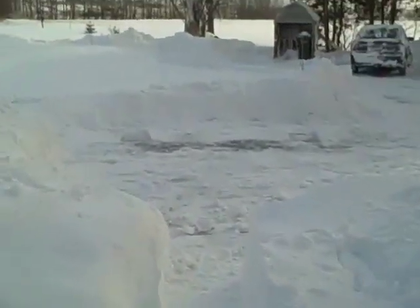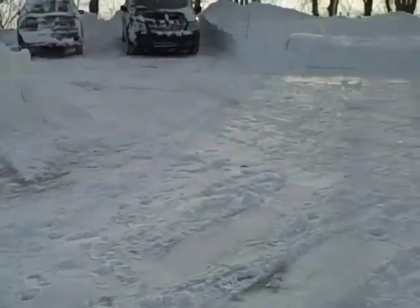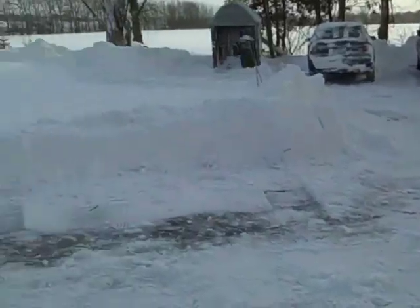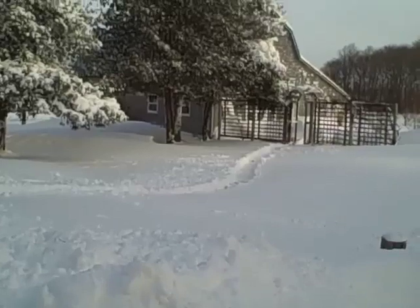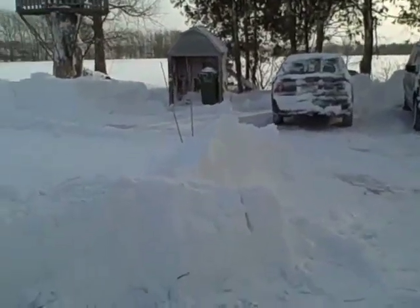We've got the cars moved and we've shoveled out this bit of the driveway here. And we've shoveled a path all the way across country to the barn.